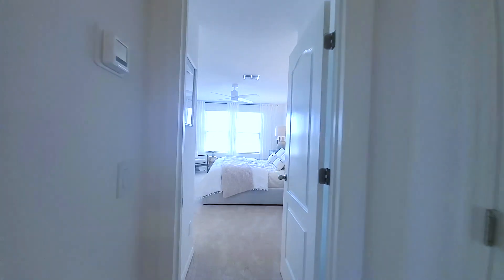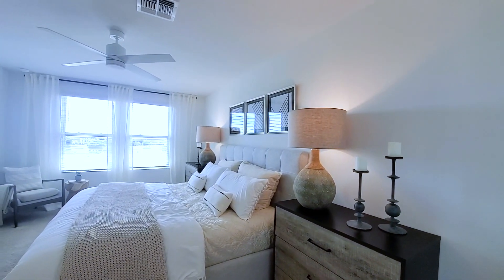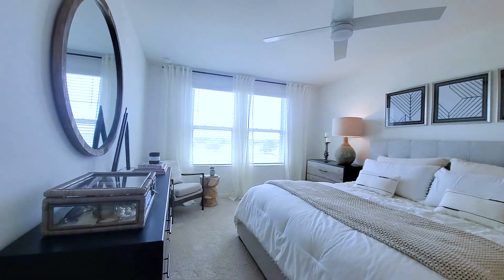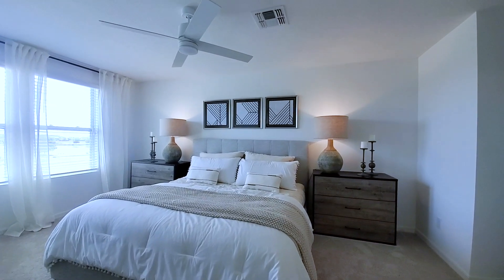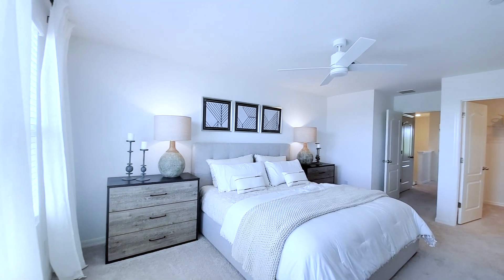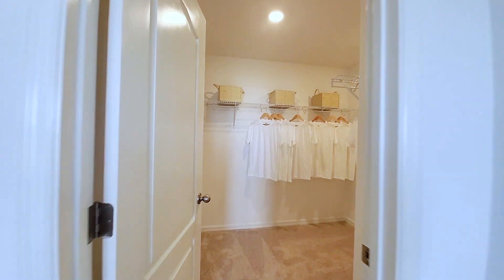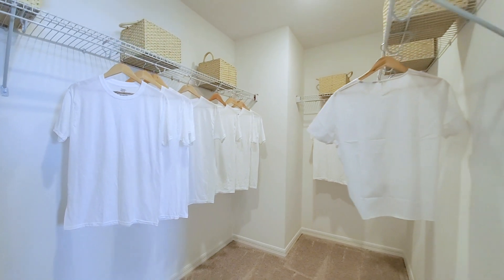That's HVAC to the right. Master bedroom — it's a great size master. You can see that's a king-size bed, your dresser in front with a large mirror, two large side tables. Definitely a good size bedroom. Walk-in closet — definitely a very deep walk-in closet. Wire shelving, folks.